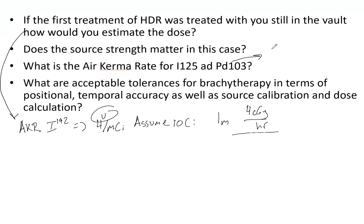For I-125 and Palladium-103, one millicurie equals one U (air kerma rate). Finally, the acceptable brachytherapy tolerances are: positional accuracy within 1 mm, temporal accuracy within 2%, source calibration within 3%, and dose calculation within 2%. If you have any questions, comment below. Thank you for watching and happy studying.